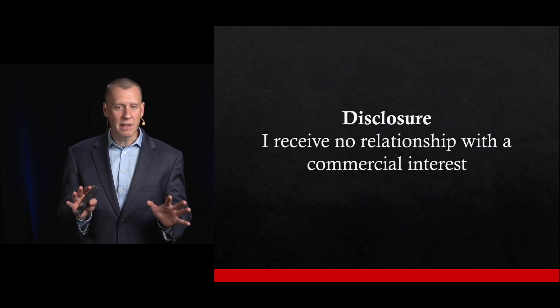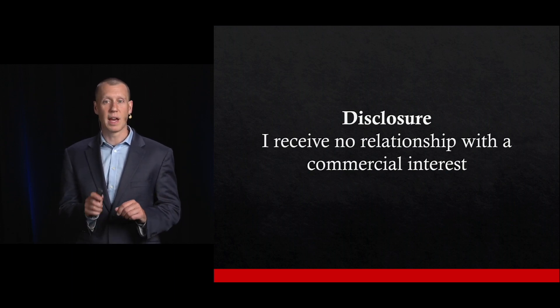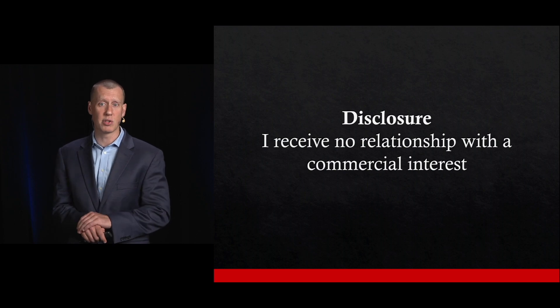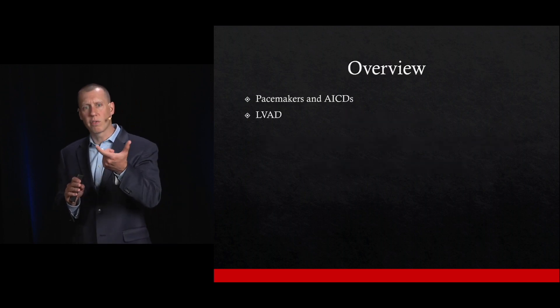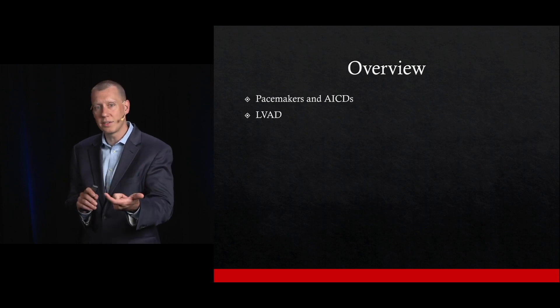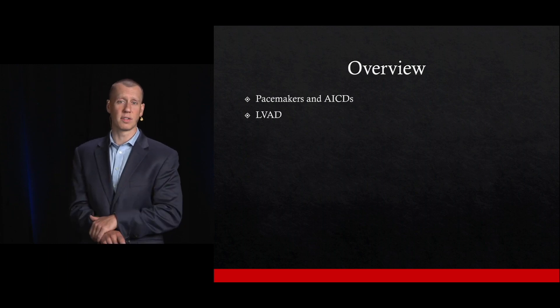I've not received any financial conflicts of interest for this. I have no commercial interest with this talk or with any of the devices that are going to be mentioned here. From an overview standpoint, I want to talk first about pacemakers and AICDs, and then move into LVADs, or Left Ventricular Assist Devices.